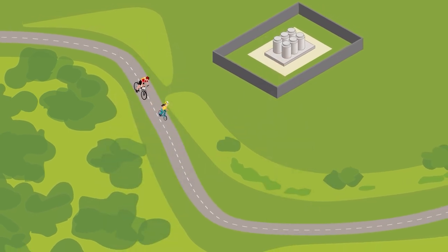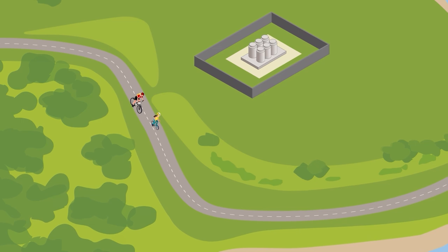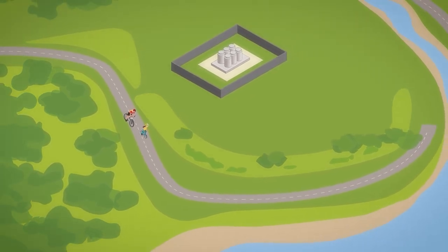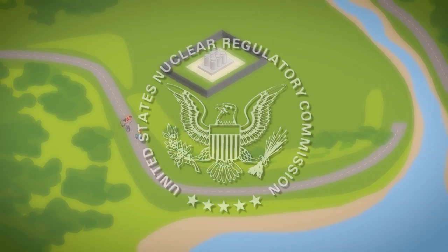This means any residual radiation is below NRC safety limits and there is no need for further regulatory control by the NRC. From reactor shutdown to license termination, the NRC's safety requirements, inspections, and oversight ensure a safe and thorough decommissioning of the nation's commercial nuclear power plants.